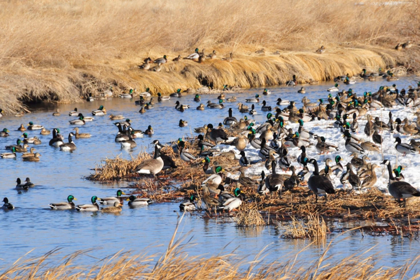La Creek National Wildlife Refuge is a national wildlife refuge of the United States located in South Dakota. It covers 16,410 acres and is managed by the United States Fish and Wildlife Service. Early conservation work to protect the area was performed by the Civilian Conservation Corps during the 1930s. A combination of wetlands, meadows and small stands of planted trees in the upland sections provide habitat for a wide variety of species.